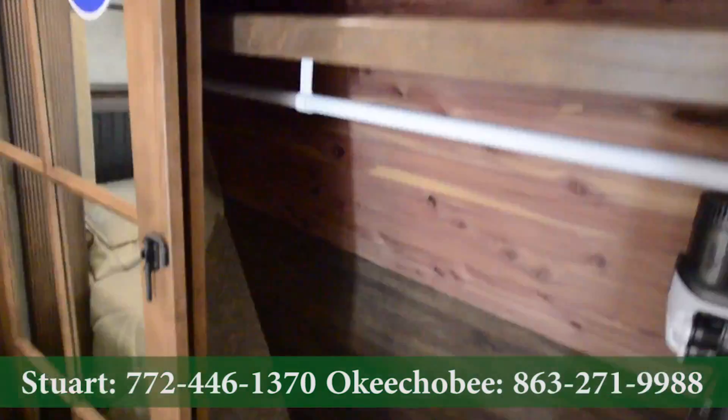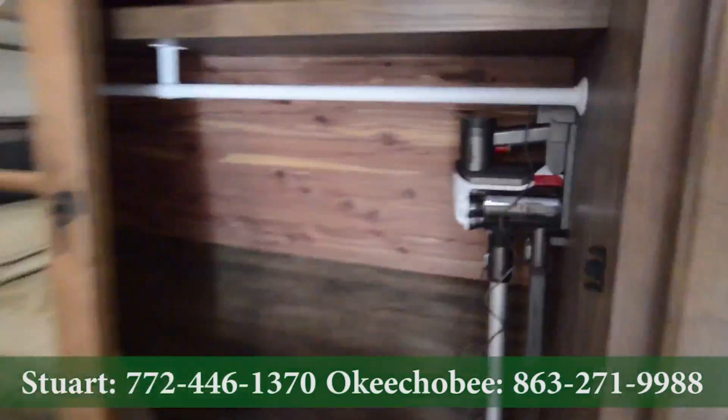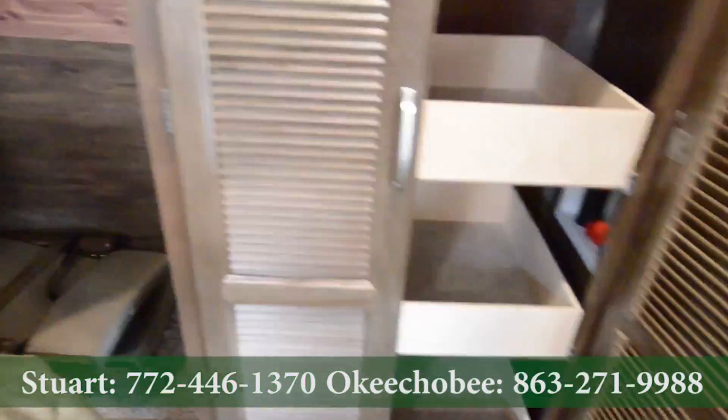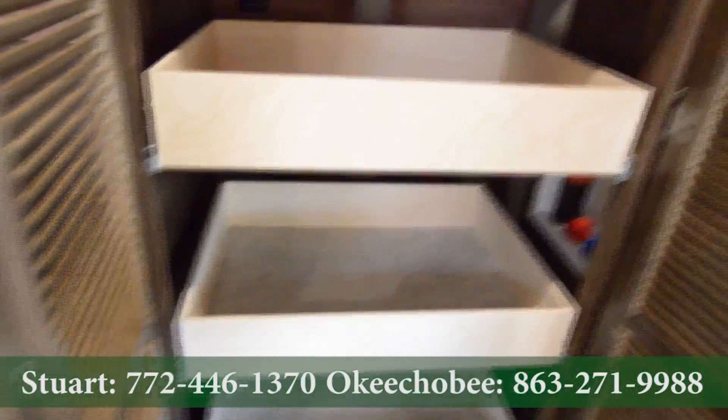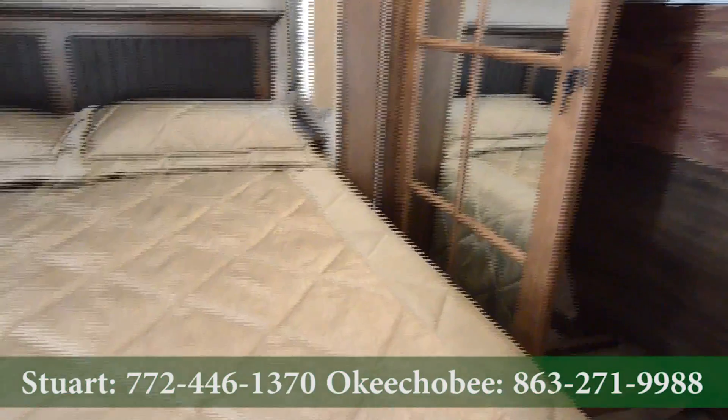I have a beautiful red cedar back here. Got a Dyson vacuum. We also have nice storage here. If you don't want the storage and you want washer and dryer, we can install that for you as well — our service department can handle that.